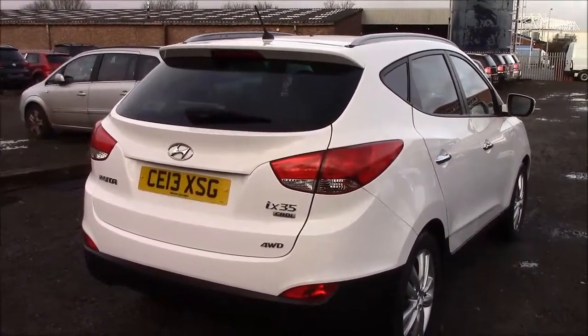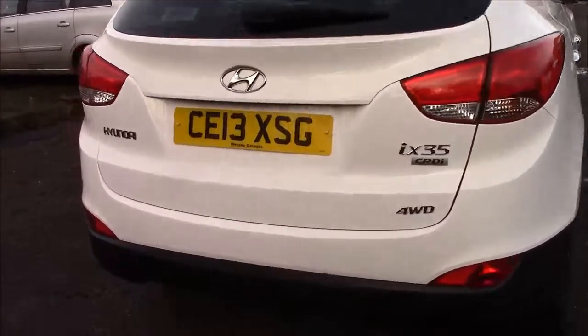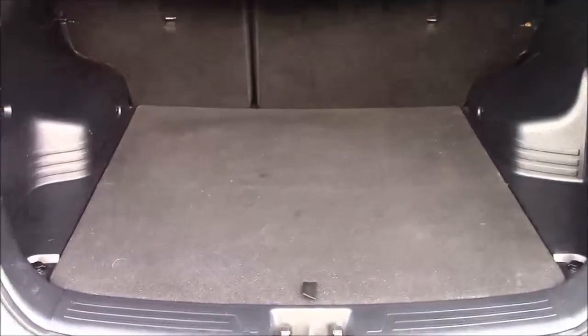As I finish taking the 360 shot on the outside, we will now go to the inside starting with the boot. As you can see, the iX35 has a really big boot.